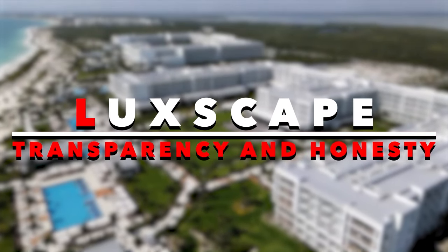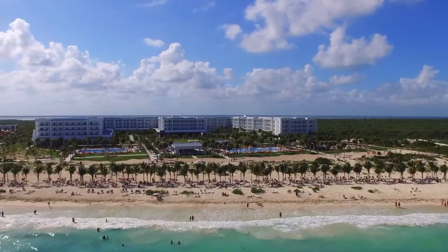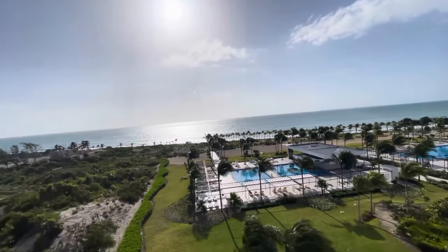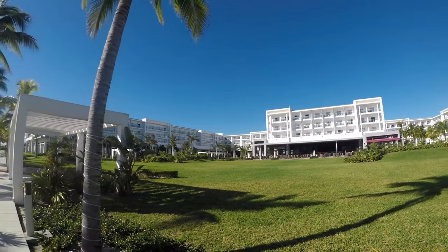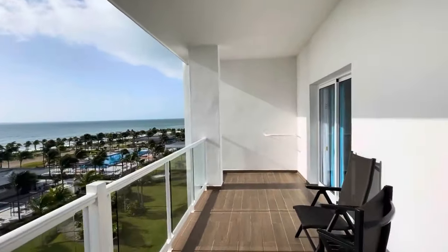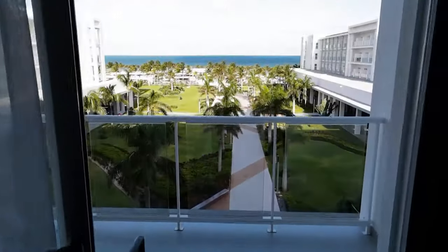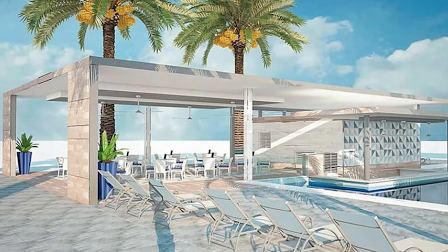Now, at Luxcape, transparency and honesty are paramount in our resort reviews. Researching the Riu Dunamar in Mexico, we discovered it holds a respectable 4 out of 5 total score. While we typically lean towards recommending resorts with a 4.5 or above, the Riu Dunamar has noteworthy positive aspects. Numerous guests commended the exceptional service, efficient management, outstanding kids club facilities, delectable food, and an overall pleasing ambiance. Many expressed intentions to revisit, citing the excellent value for money.